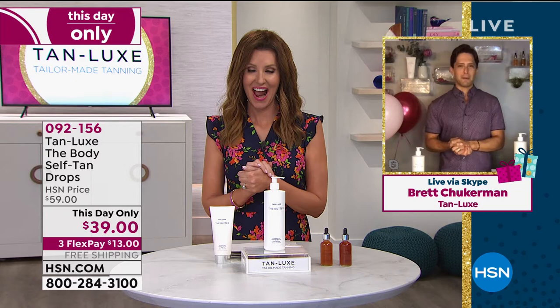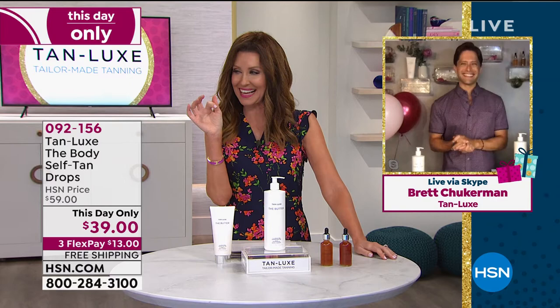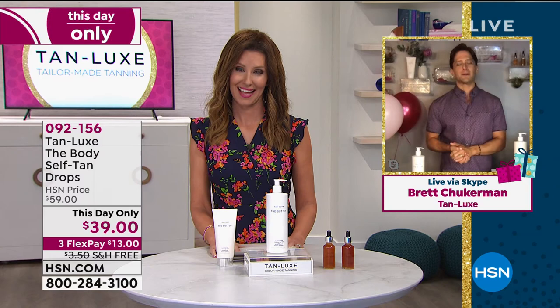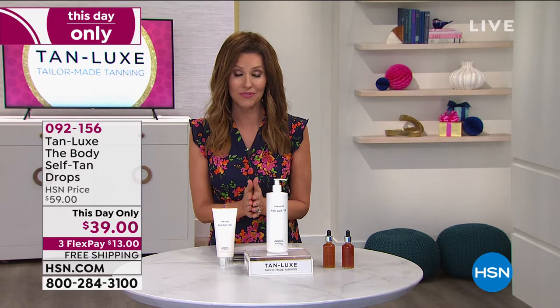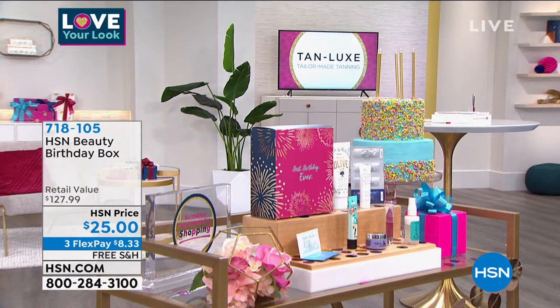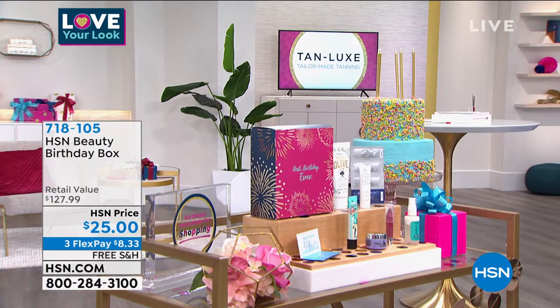We're so glad if you are on the phone right now — you're welcome to skip the line altogether to get your gorgeous golden glow. Go to HSN.com. You can even quickly and easily download the HSN app while you're there. It's HSN's birthday through July. We only do a birthday box once a year — this is almost a $128 value for $25. Look at all those full-size products.